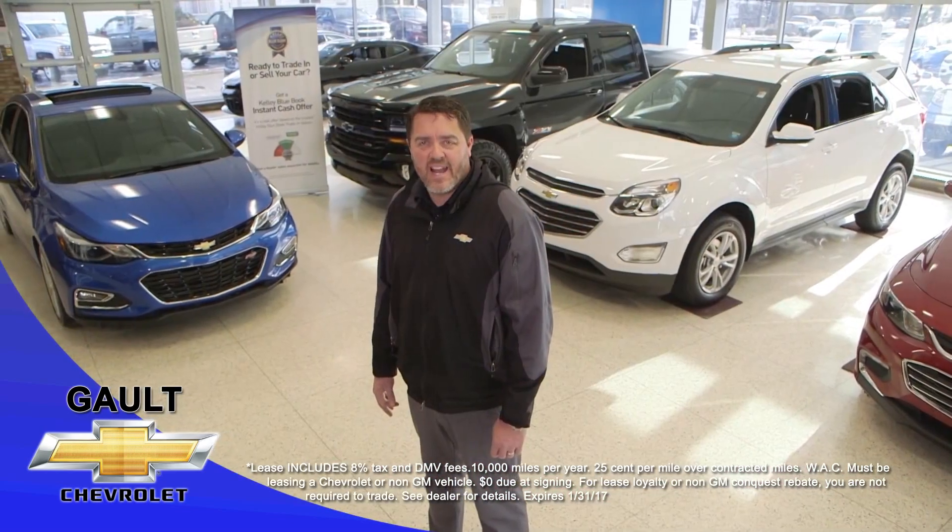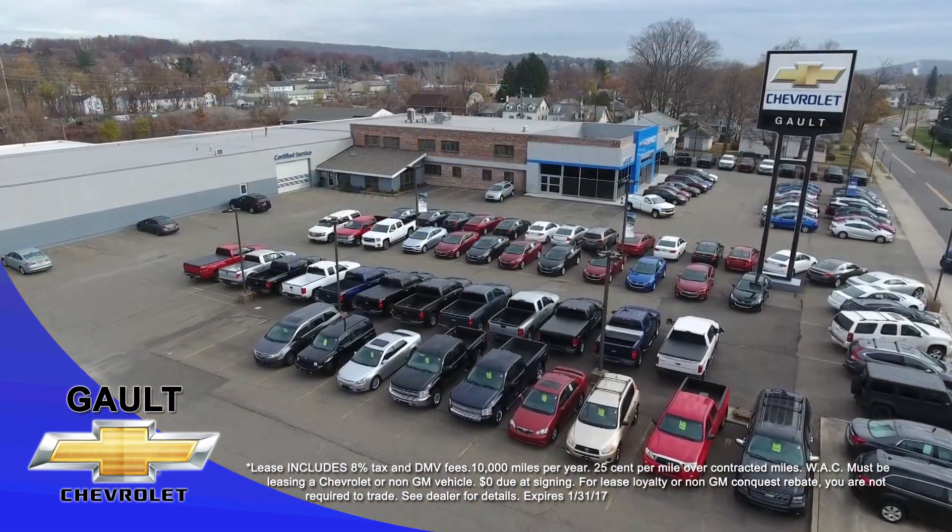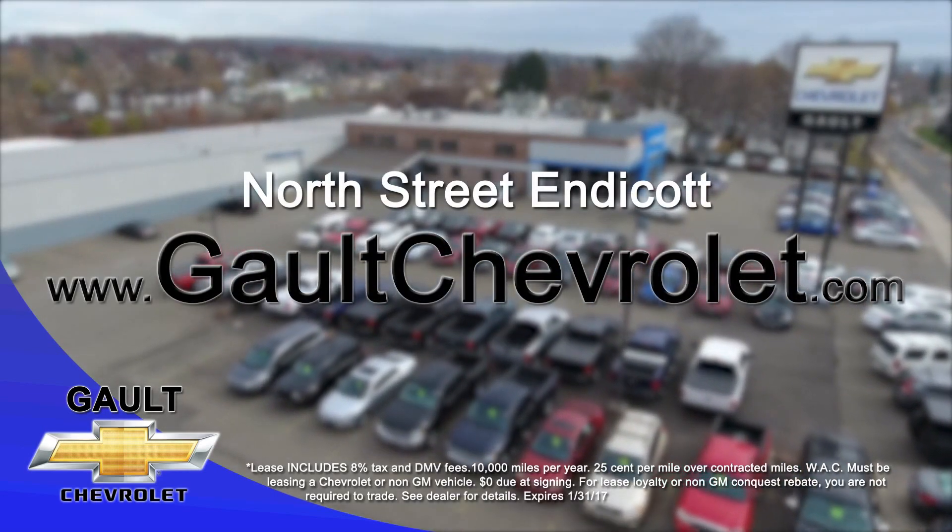Save in a big way at Galt Chevrolet, North Street, Endicott. Visit us at galtchevrolet.com to reserve yours today.